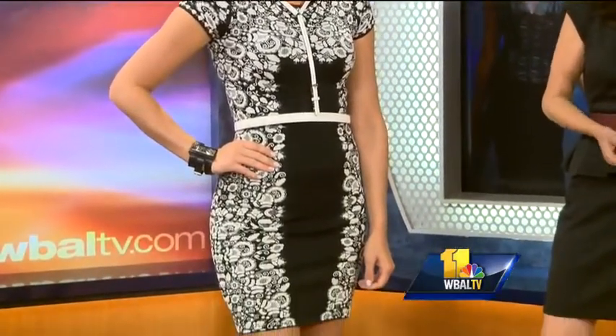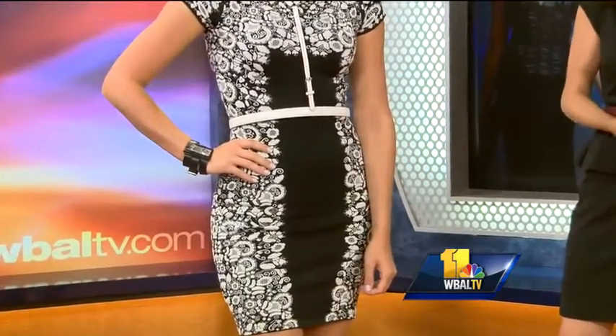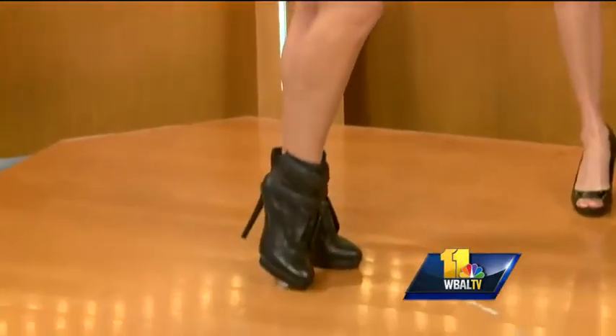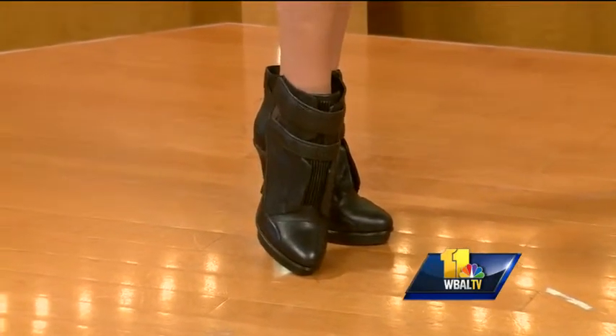Next up we have Brittany. Brittany is wearing BCBG Max Azria — this is the Fabiana Puckering Floral Jacquard dress. Black and white continues to be a hot trend for fall. This is a suspender waist belt that we've paired with it; it makes a stunning contrast to the floral knit dress. You can also wear this more casually without the belt as well. Her shoes are also from BCBG Max Azria — this is a different take on the bootie, called the Night Bootie, and they have a double ankle strap.